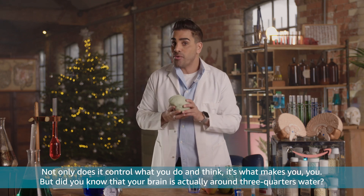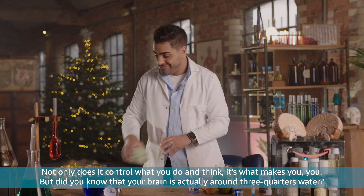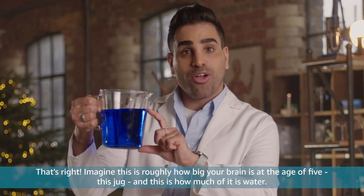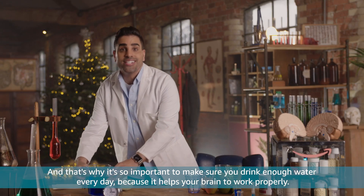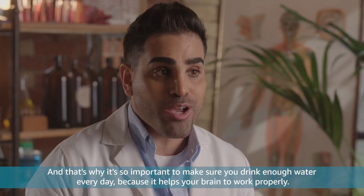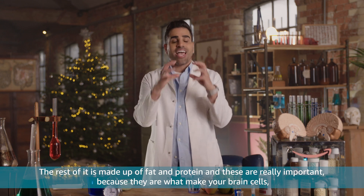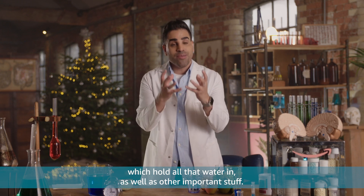Did you know that your brain is actually around three quarters water? Imagine this is roughly how big your brain is at the age of five — this jug — and this is how much of it is water. And that's why it's so important to make sure you drink enough water every day, because it helps your brain to work properly. The rest of it is made up of fat and protein, and these are really important because they are what make your brain cells.